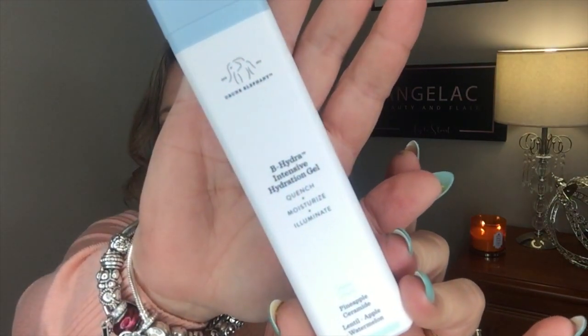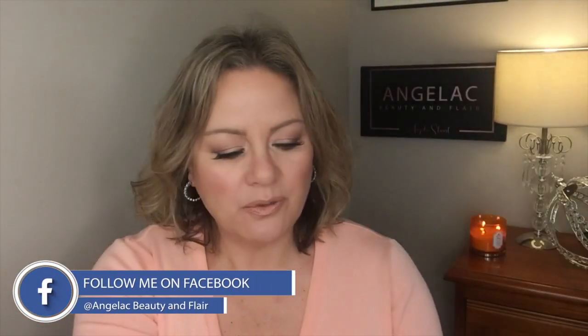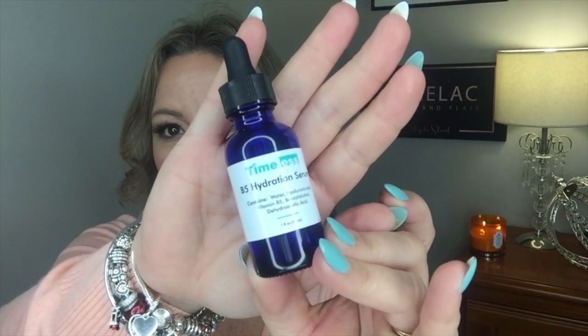In this video we're going to talk about two products that I've used with vitamin B. The first product is the Drunk Elephant B Hydra Intensive Hydrating Gel and the Timeless B5 Hydrating Serum. Before we get into the actual products themselves, I'm going to tell you a little bit about what vitamin B is in skincare.